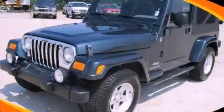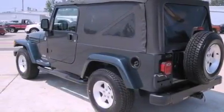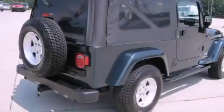This is a 2006 Jeep Wrangler, a vehicle ready to take you anywhere. It has a 4.0-liter, six-cylinder engine, a six-speed manual transmission, and four-wheel drive.